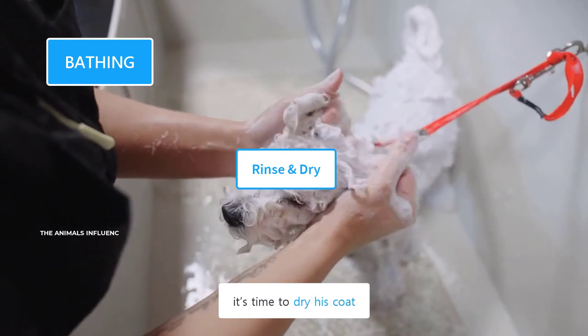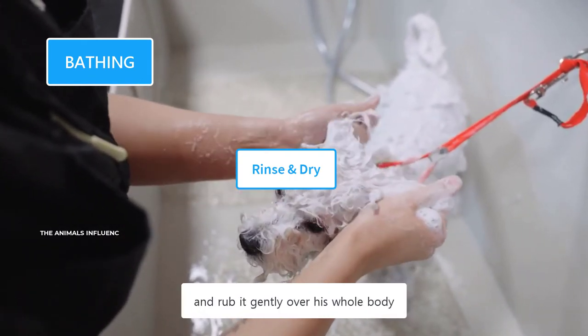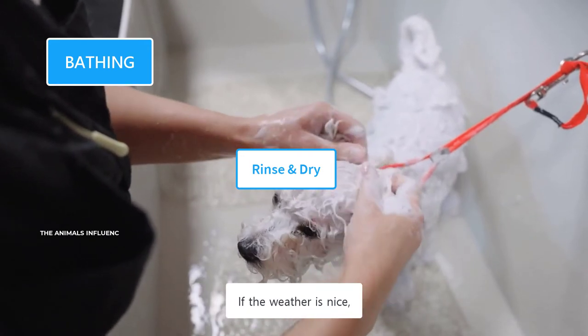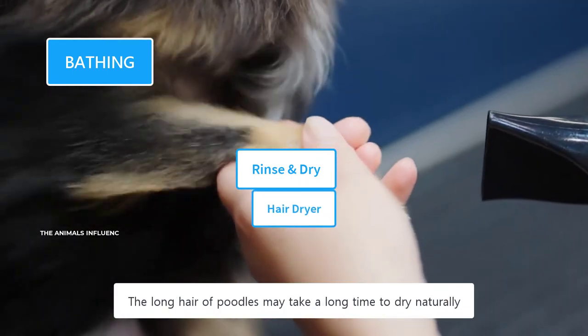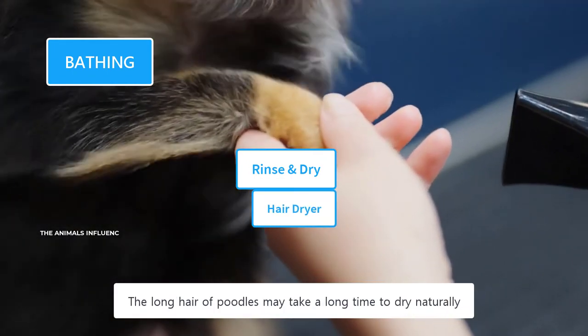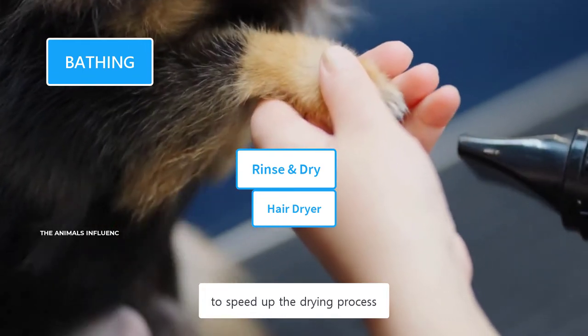After rinsing completely, it's time to dry his coat. Take a clean towel and rub it gently over his whole body. If the weather is nice, you can take them outside in the warm sunlight. The long hair of Poodles may take a long time to dry naturally, and in such cases, you can use a hair dryer to speed up the drying process.